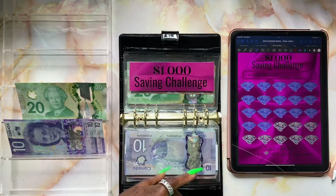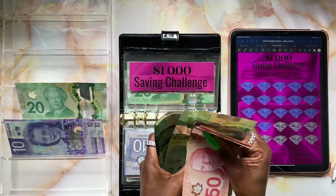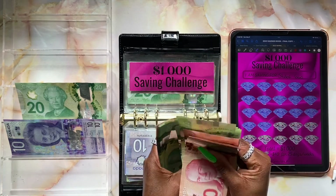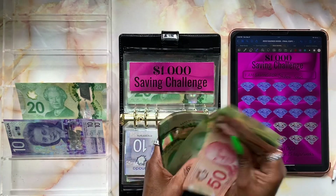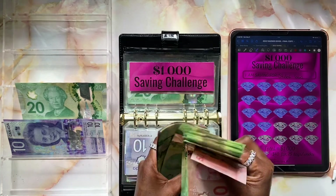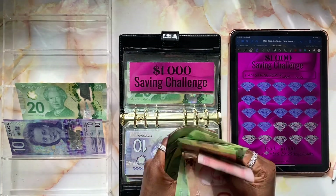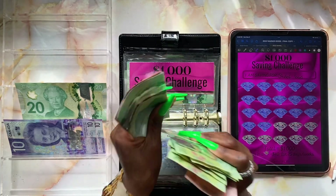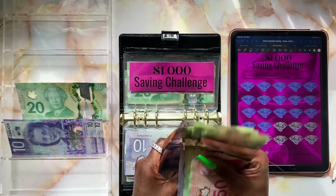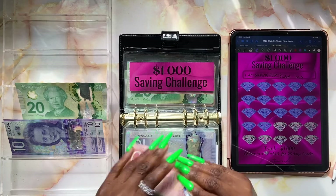Let's count the current balance. Starting from $120 and counting up through the bills: $120, $140, $160... continuing up to $500, $520, $540... $700, $720, $730, $740, $750, and $800. So eight hundred dollars is our current balance.